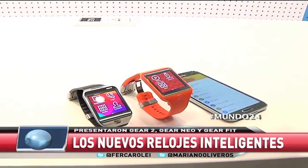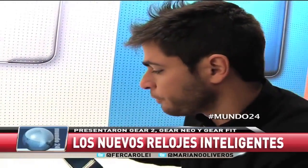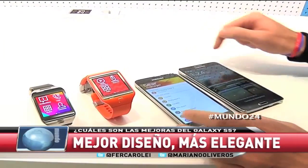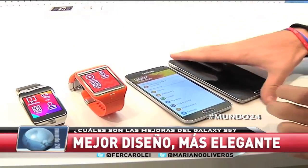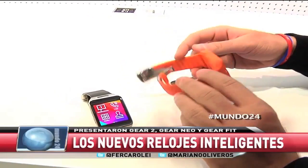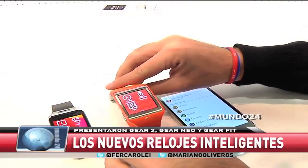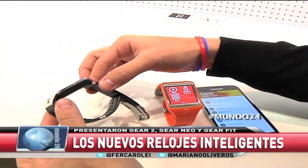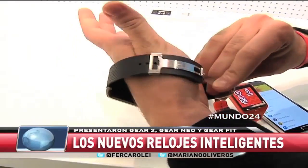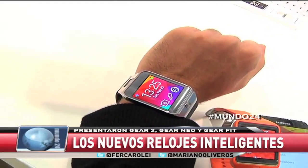La nueva familia Gear. Tenemos relojes y el nuevo S5, son los equipos que fueron presentados aquí en Barcelona. Vamos a comparar el tamaño del nuevo S5 con nuestro Note: 5.1 pulgadas contra 5.7. Hoy vinimos a conocer estos equipos y vamos a hablar en detalle, por ejemplo del Gear Neo, una versión más económica y con colores bastante vibrantes del reloj inteligente. Y este es el nuevo Gear 2. Vamos a ponerlo en nuestra muñeca y mostrarte de qué manera trabaja el nuevo reloj inteligente de Samsung.